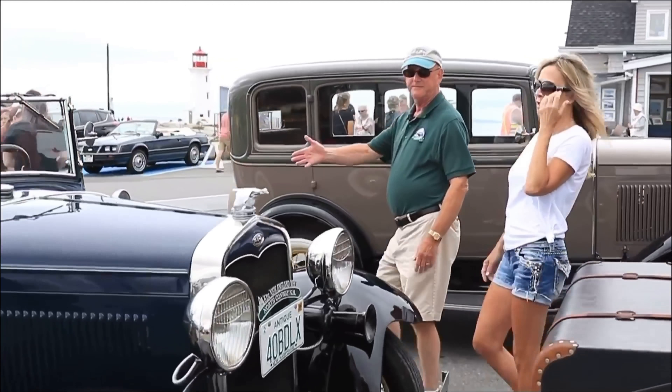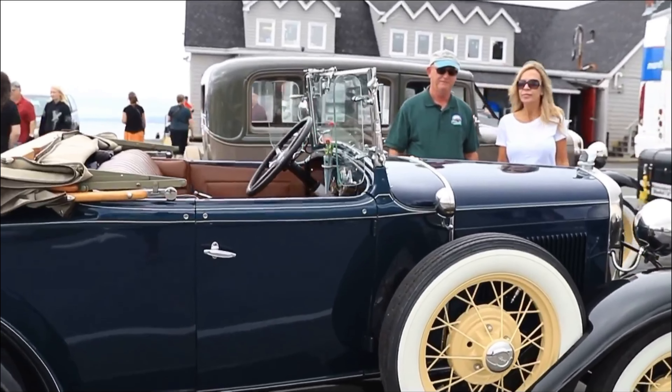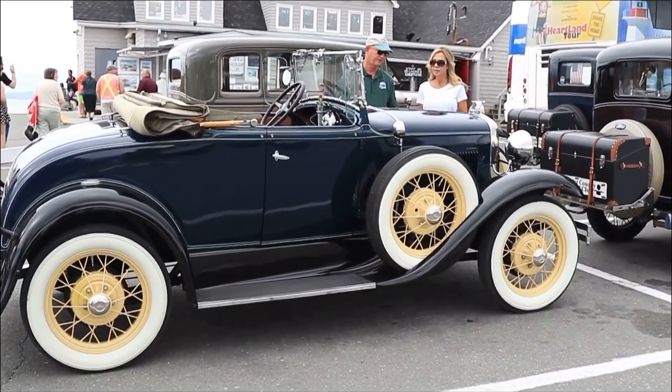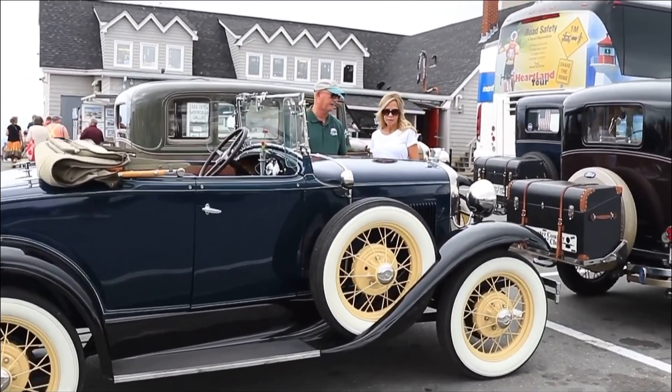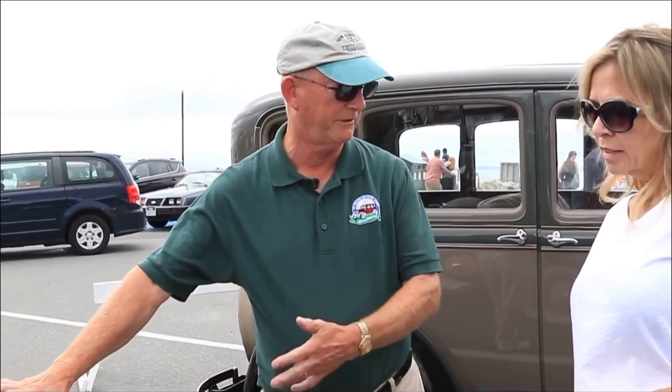This is my car — a 1931 Model A Deluxe Roadster. This is the condition I have restored it, but when I bought it, it was pretty much just like this. When this was new, it was probably $550, maybe $600 in that range. Today it's $25,000 or better.